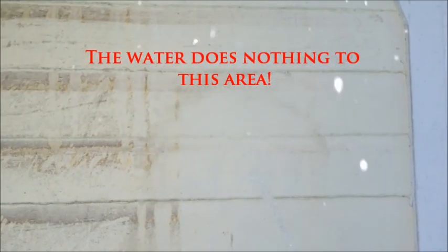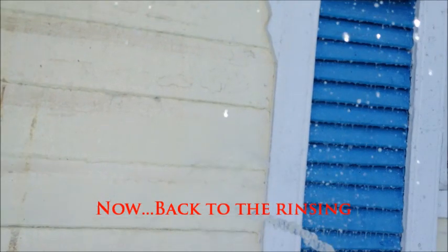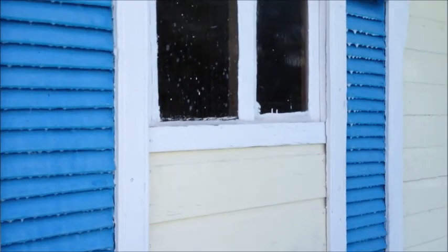Alright, so that is it — no pressure cleaning. Going to the rinse stage now. No pressure.